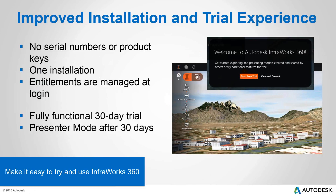Regarding improved installation: those who have Infrastructure Design Suite Ultimate, Premium, or Building Design Suite Ultimate won't need a serial number — it's going to be one installation. Entitlements are managed by logins. Basically, you're going to get InfraWorks 360 fully functional for 30 days. After the 30 days, you'll be in presenter mode, which only gives you draw distances, terrain navigation, and some fundamental InfraWorks features. No vertical products in presenter mode.